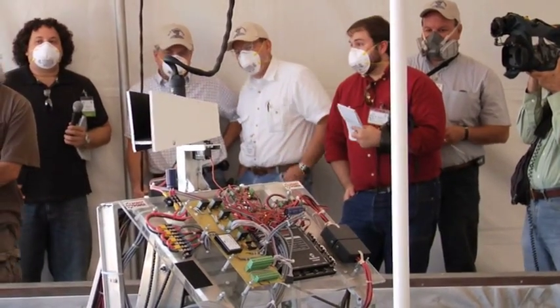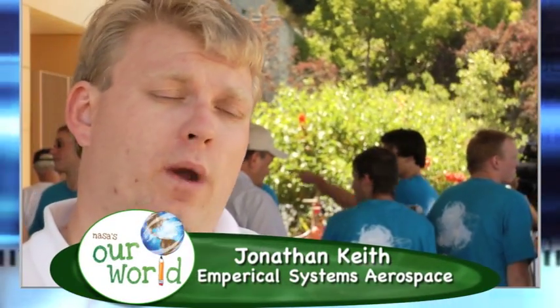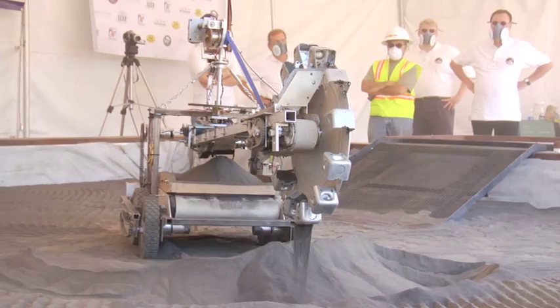A total of 25 teams were registered. Seven judges from NASA, CSEWI, and aerospace and academic professionals reviewed the performance of each moving excavator. The main determining factor for who wins the competition is the amount of regolith excavated by a robot — the target weight is set at 150 kilograms.